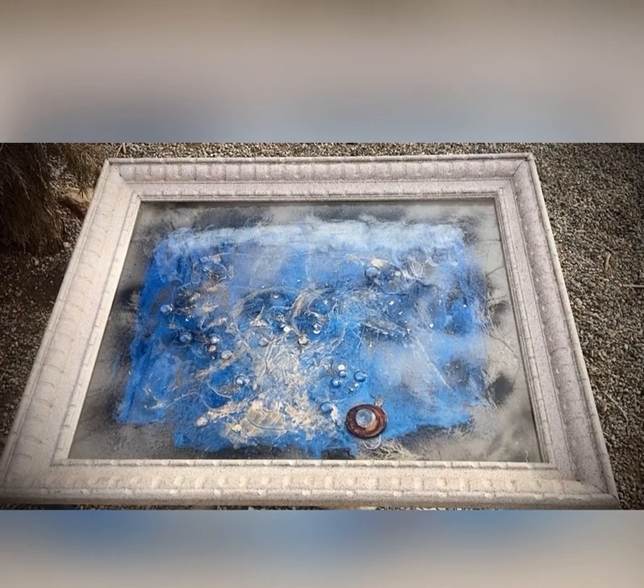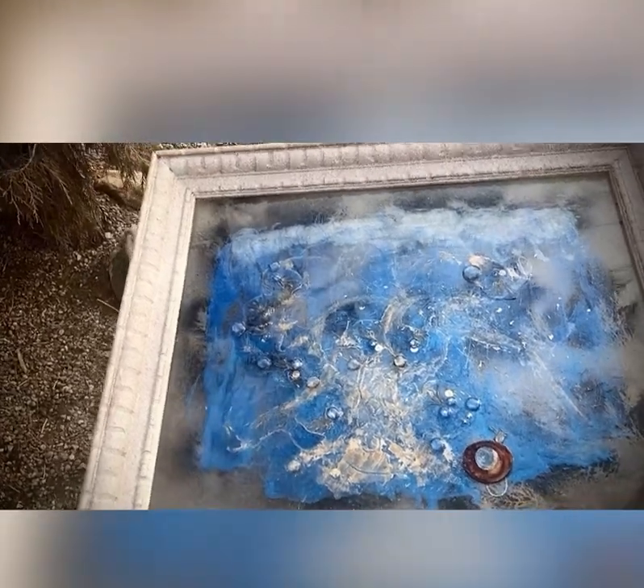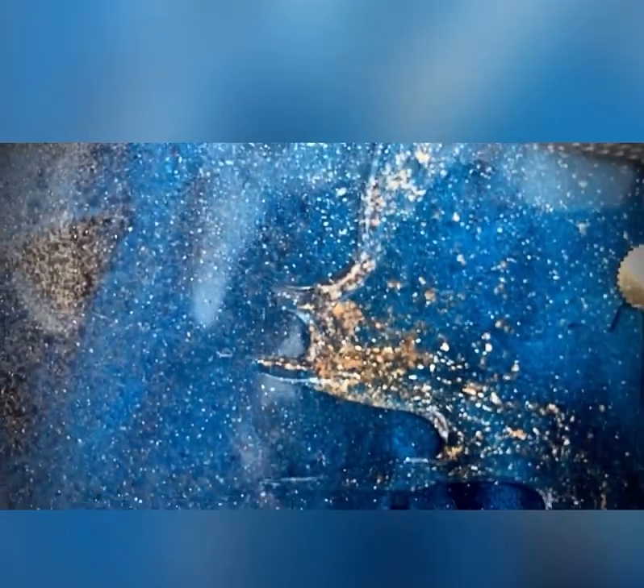I've been working on a huge project that will feature thousands of preserved snowflakes that can be touched and enjoyed, glass magnified to see all the little details. This is a bit of an example, one of my earlier pieces.